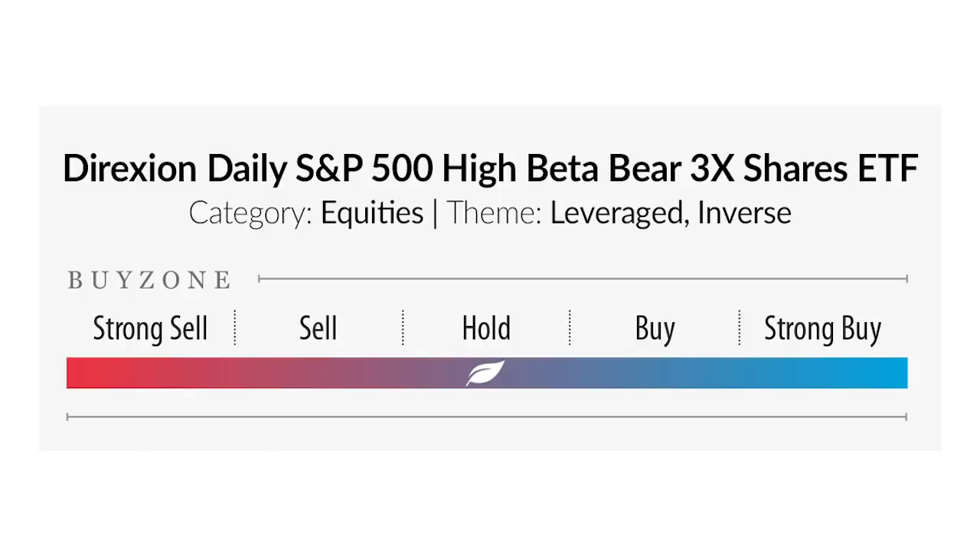Today's stock was recommended by one of you YouTube users — you asked what we think about HIBS. To be honest, I did not know that ticker symbol off the top of my head. Turns out HIBS is the S&P 500 Direction Daily 3x Leveraged Inverse ETF — ETF meaning exchange traded fund.